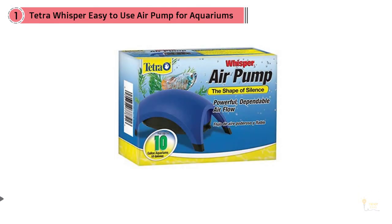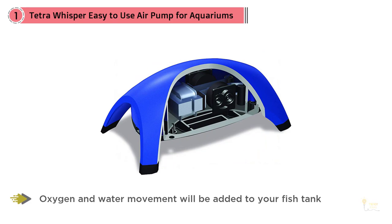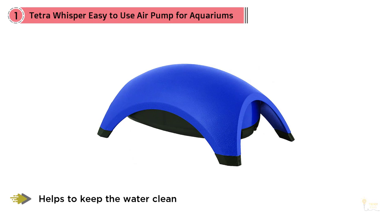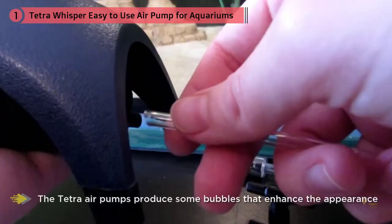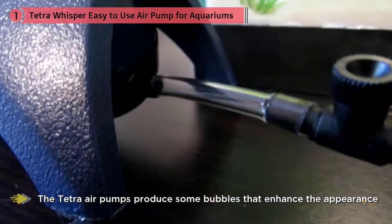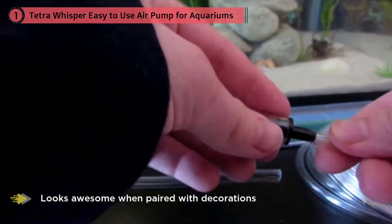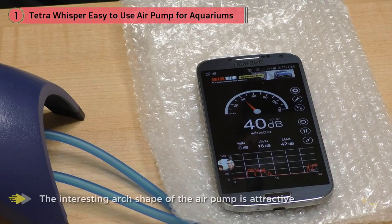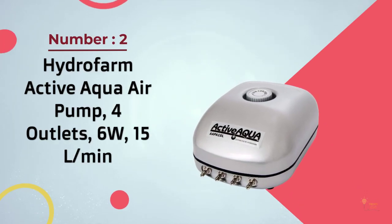The air pumps produced by Tetra are probably the most powerful pumps available on the market today. They're one of the best pumps to use in deep tanks and tanks with a lot of air stones. Oxygen and water movement will be added to your fresh tank, which helps keep the water clean and improves the well-being of your aquarium fish. The Tetra air pump produces bubbles that enhance the appearance of your fish tank, which looks awesome when paired with decorations, fish, and lights. The interesting arc shape of the air pump is attractive, and the elastic feet on the base keep it from sliding.